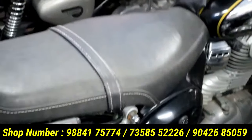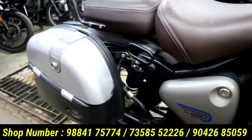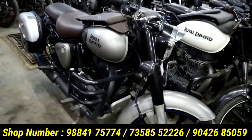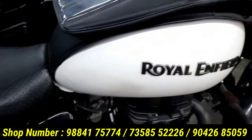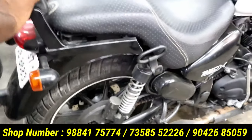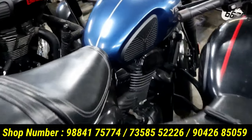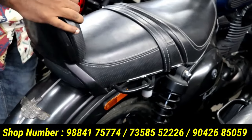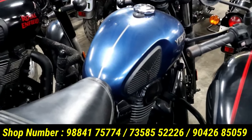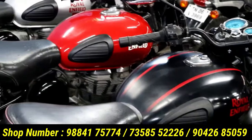This is a bullet Mariana style. This is a Classic 350 in gray color. This is a Classic 350 in silver color. This is a side box. This is a bulky color. This is a Thunderbird 350X in white color. This is a Classic 350 in black and red color.